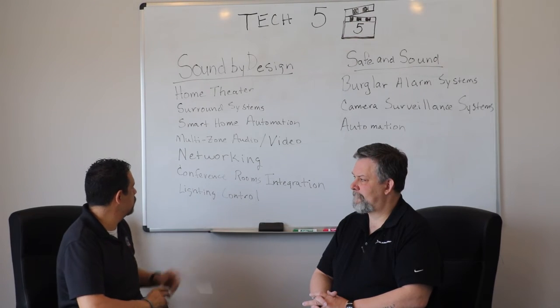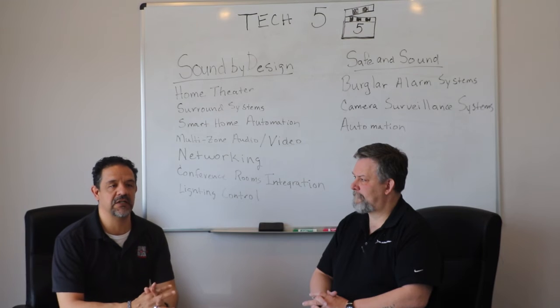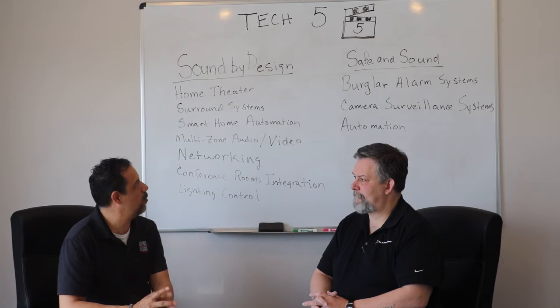We also do conference room integrations in commercial spaces like office buildings. Lighting control is always very nice as well — it really sets the tone for your home, and lighting is very important.